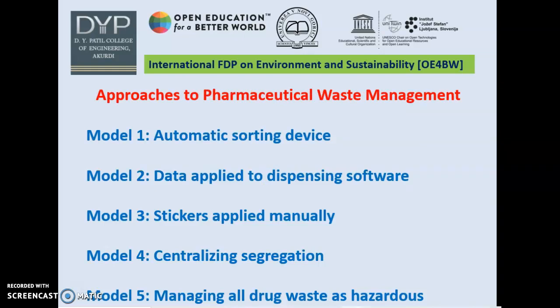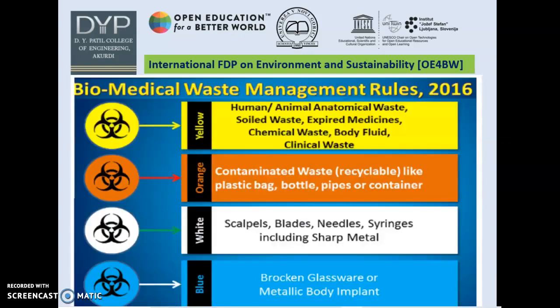There are five models dealing with pharmaceutical waste management. The first uses an automatic sorting device. The second is data applied to dispensing software. The third involves stickers applied manually. The fourth is centralizing segregation. And the fifth is managing all drug waste as hazardous materials.